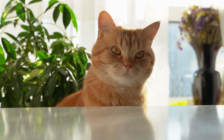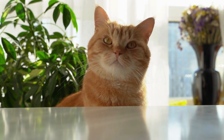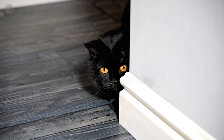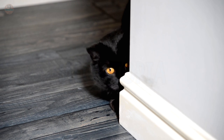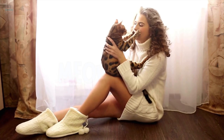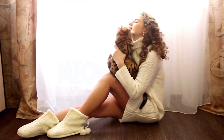Modern feline psychology and cat behavior science confirm that cats possess episodic-like memory. They don't just remember food — they remember emotional peaks. But here is the terrifying part: most owners are accidentally traumatizing their pets because they don't speak the language of feline biology. You might think you are showing affection, but you might actually be triggering their fight-or-flight response.